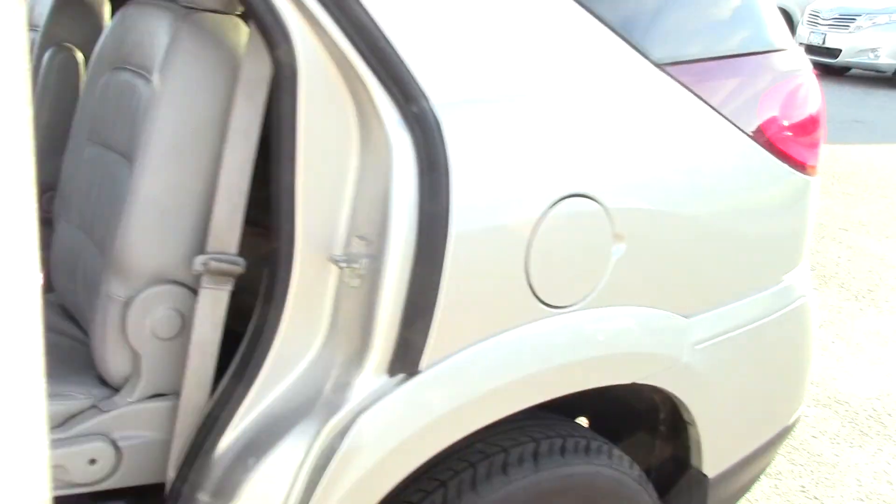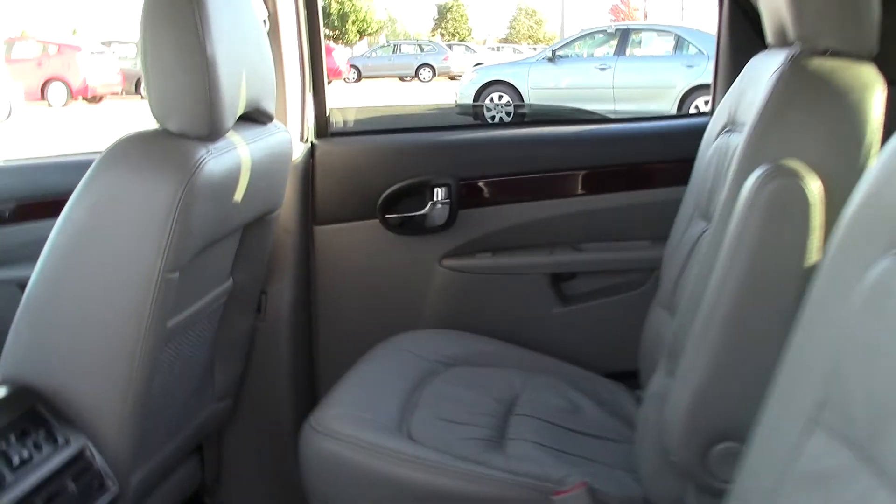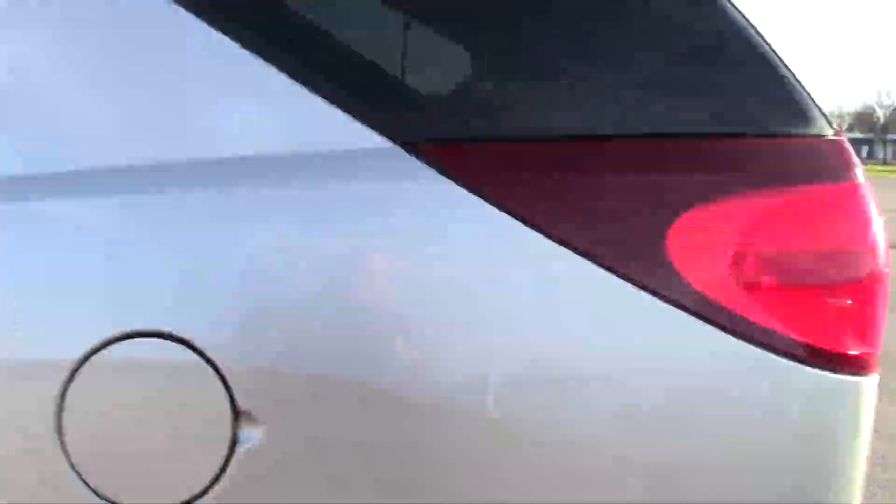Seats are in just excellent condition. Here's your third row seats — very nice as well, with cup holders in the middle. You can seat two people back there, so it's a six-passenger SUV, not a seven.